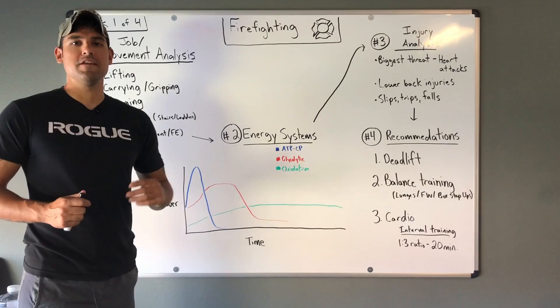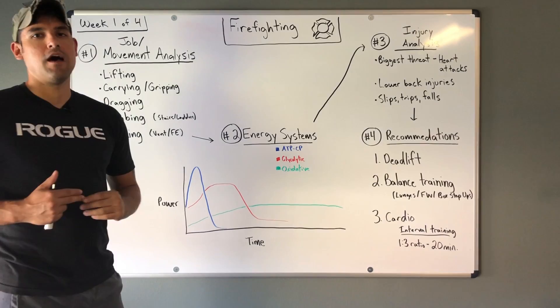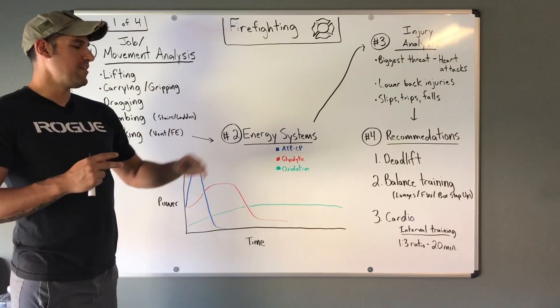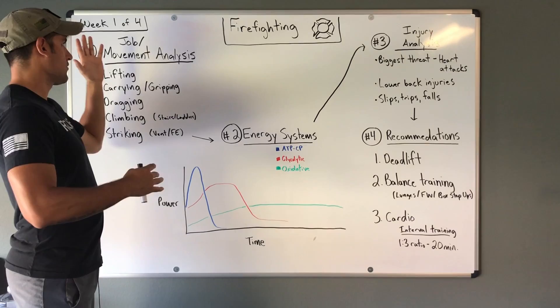John Griffith here with Max Fortitude Fitness and today we're going to be talking about fitness in the firefighting career field. This is week one of a four week series highlighting fitness in the different first responder career fields. I've been a firefighter for seven years, working both as an active duty firefighter and as a civilian firefighter on a military base. Before we just throw out exercises regardless of someone's job, we go through a series of steps to determine the best type of exercise for them.